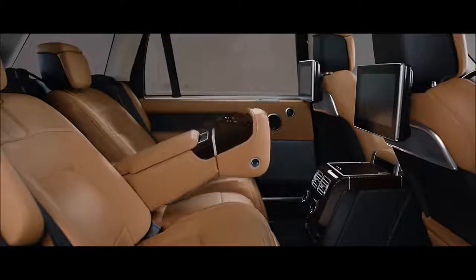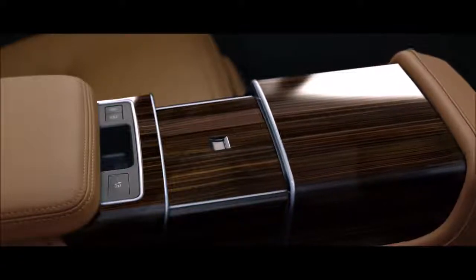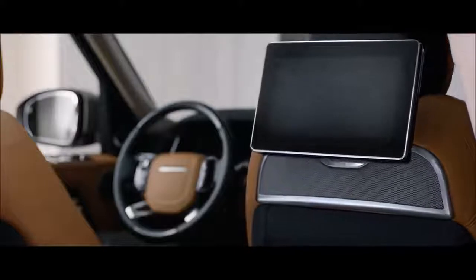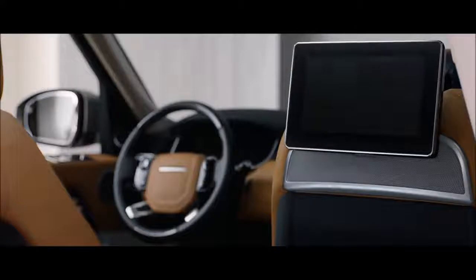At the touch of a button, the fifth seat is replaced with the deployable rear center console, transforming the environment into the rear executive-class four-seat configuration, while the front passenger seat automatically folds away to provide even more legroom if desired.